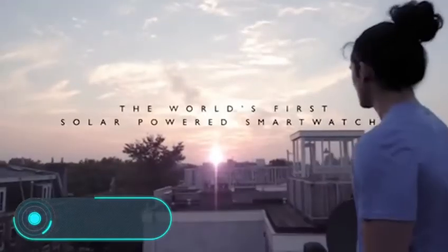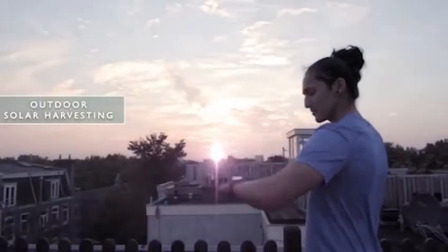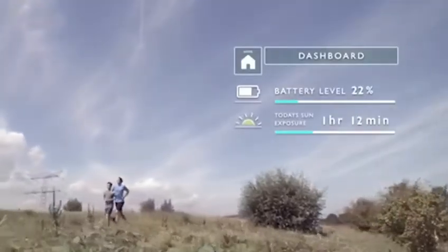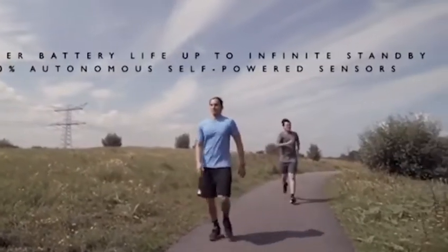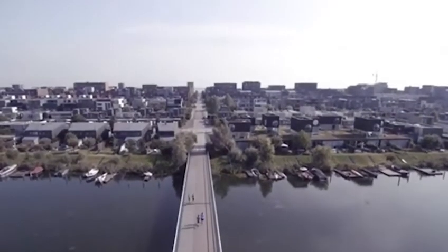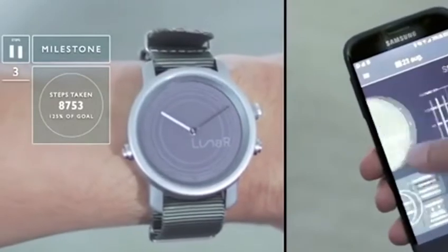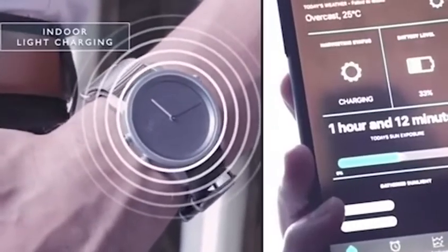Lunar. Unlike other smartwatches, this gadget doesn't need a daily recharging. Moreover, thanks to a built-in solar panel which feeds on natural and artificial lighting, the clock can live without an electric battery charging at all. The waterproof device has a massive metal case and comfortable large buttons, and seems quite normal at first sight, but it's quite the opposite.